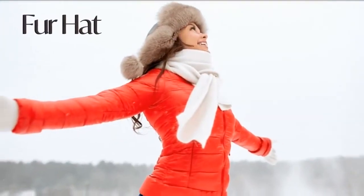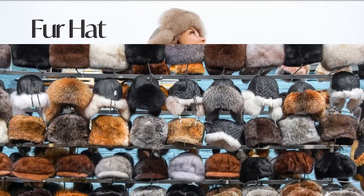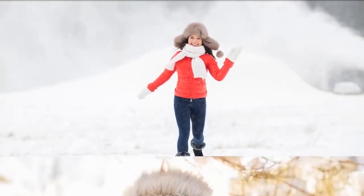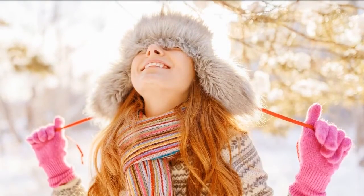Fur hat, also called Cossack. Fur hats scream winter — it's the perfect protection for the season as it is great for keeping your head warm. Fur hats go well with trench coats and ankle boots. Each of these winter hats is unique on its own and they also have different styles and purposes.